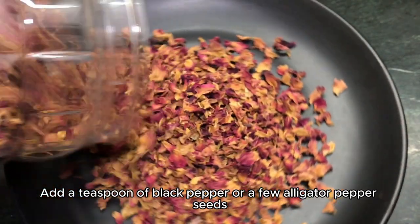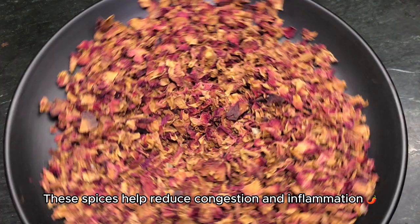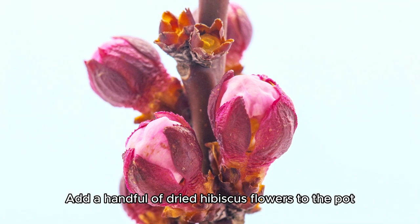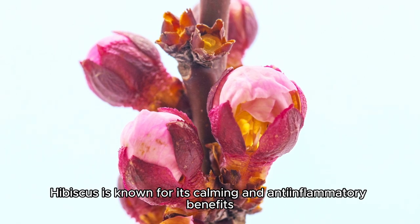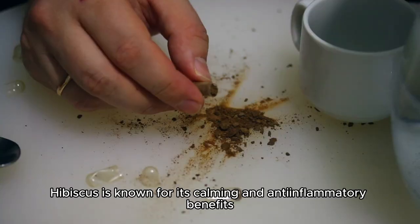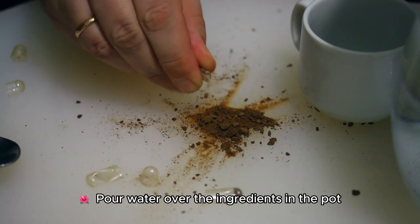Add a teaspoon of black pepper or a few alligator pepper seeds — these spices help reduce congestion and inflammation. Then add a handful of dried hibiscus flowers to the pot. Hibiscus is known for its calming and anti-inflammatory benefits, and it gives a lovely color to the tea.